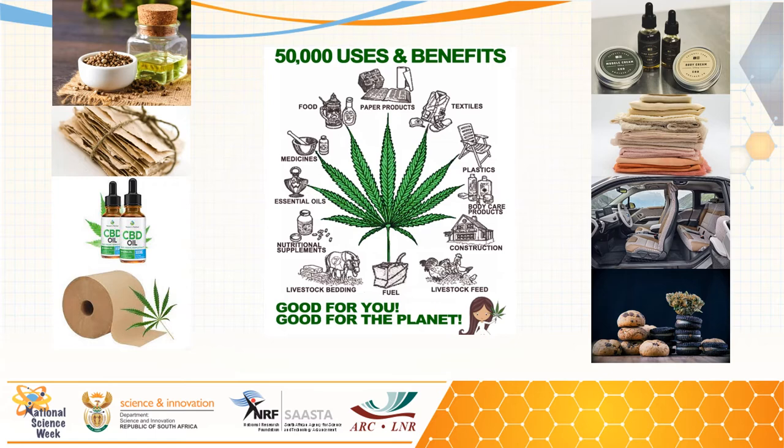Cannabis is an extremely versatile plant and is used in many different products and applications. It's used in paper products, textiles, plastics, body care products, construction, human and livestock feed, fuel, livestock bedding, nutritional supplements, essential oils, medicines, and many more.